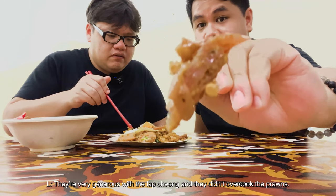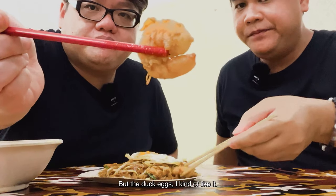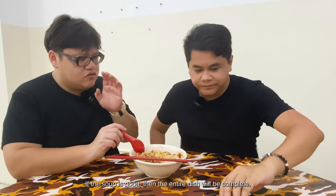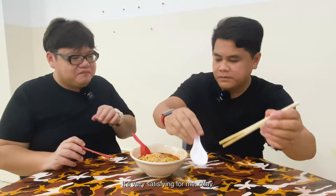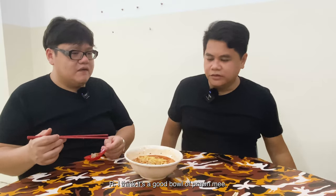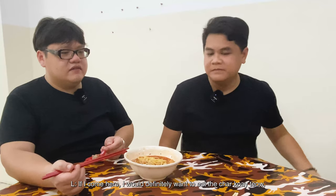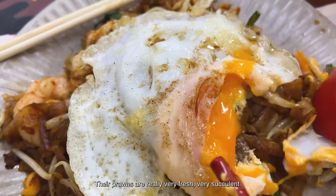One thing about this char kway teow is that ours back home is black — this is brownish in colour, with less dark soy sauce. They're generous with the lap cheong and never overdo the prawns. The duck egg, I kind of like it. For the 888 prawn noodle, the first thing you do is taste the soup — if the soup is good, the entire dish is complete. It tastes like an intense prawn broth. The roasted pork has very crispy skin and is very fatty. The prawns in the char kway teow are really very fresh and succulent. If I come back here, I'd definitely order the char kway teow.